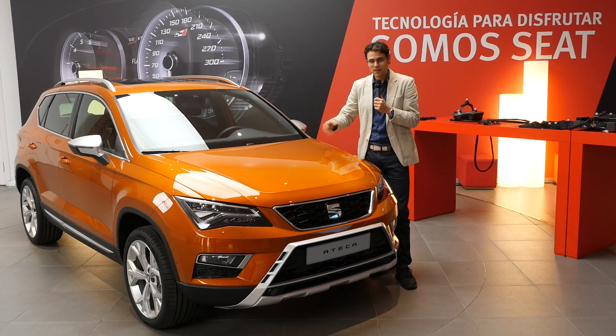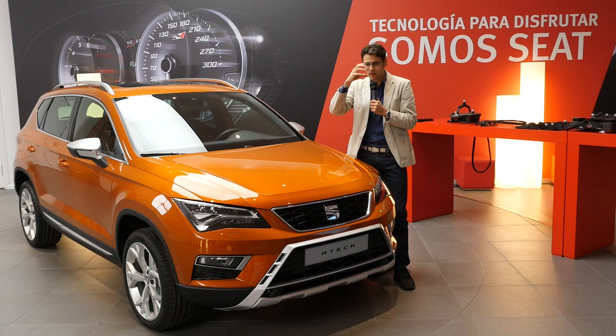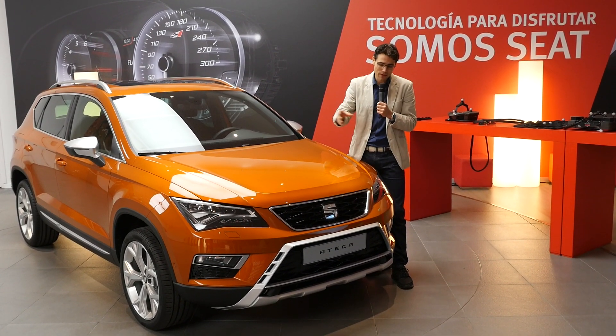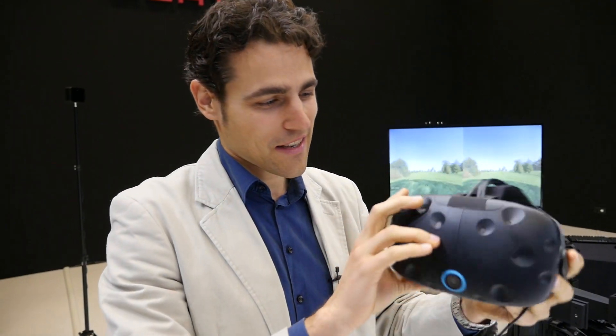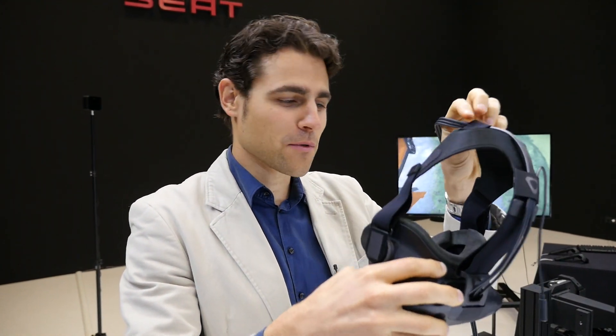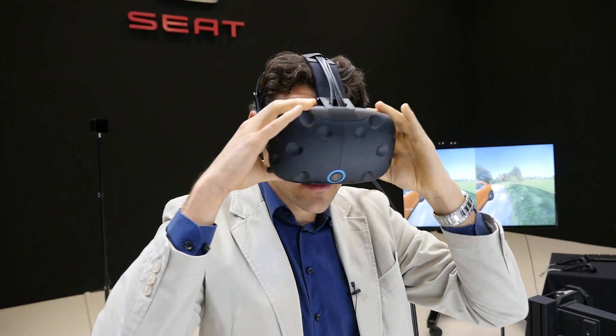You can see how this 3D modeling with virtual reality — where developers put on the special glasses — can have a massive impact on what customers get later on. They're now testing the HTC device because they no longer use the Oculus Rift: Facebook acquired it, and that creates a data security risk.